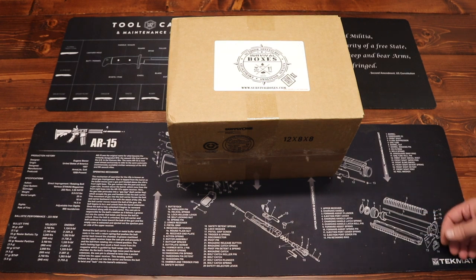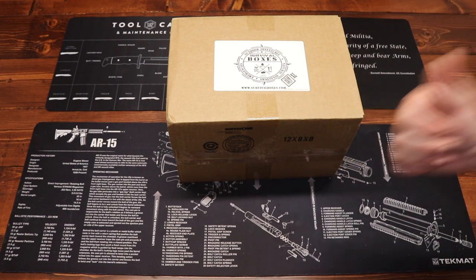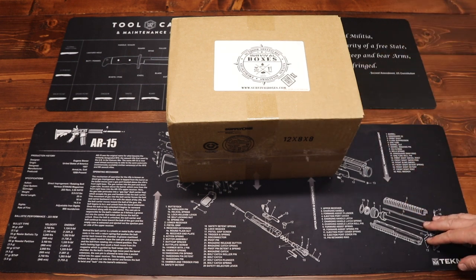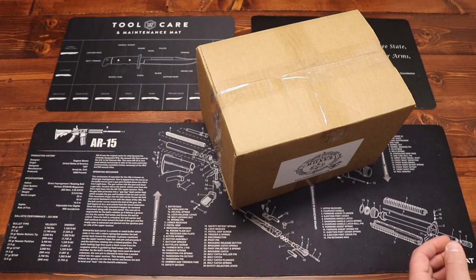They have a couple of different box levels on their website, including the Alpha, the Bravo, the Gear Only, the Gear Only XL, and the Water Box. This one, of course, is the Gear Only XL, which, as the name implies, is going to contain only gear. So without further ado, let's go ahead and get into this month's box for July 2019.